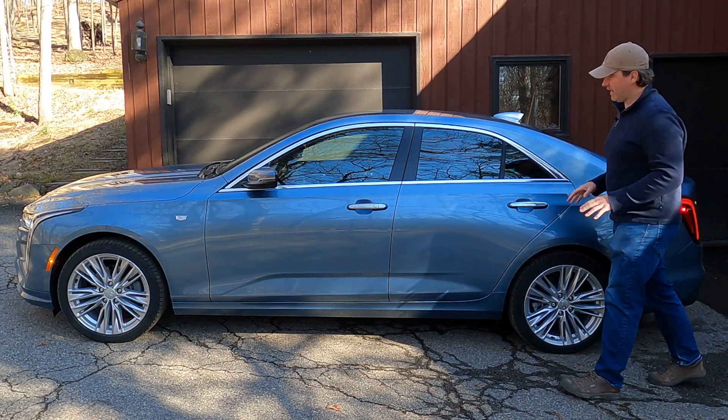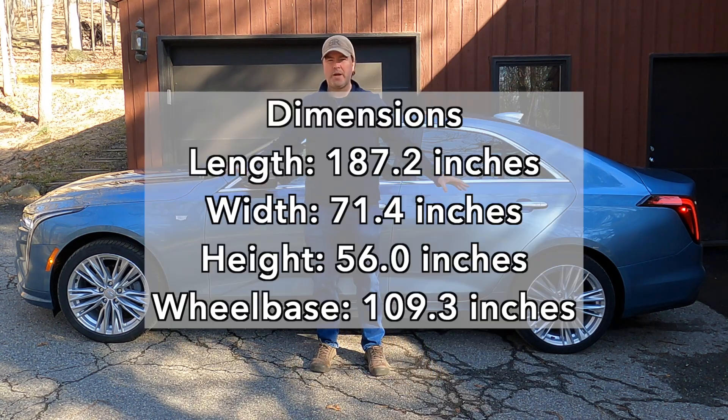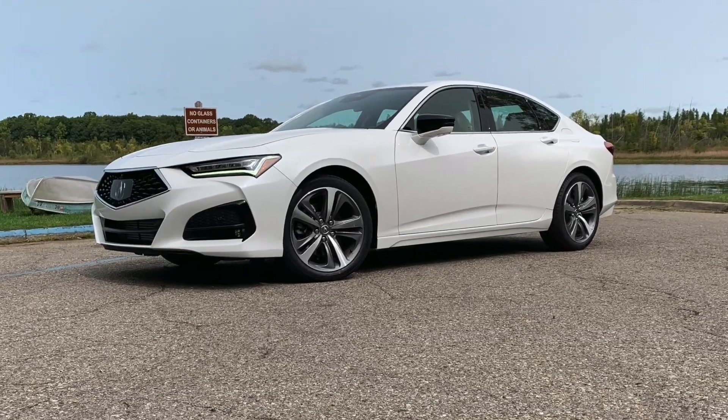Looking at the car in profile, it's a nice, low-slung, stately-looking compact sedan. The dimensions are right around the same size as an Audi A4, BMW 3 Series, Mercedes C-Class, etc. — which means it is smaller than an Acura TLX, just to give a bit of context.